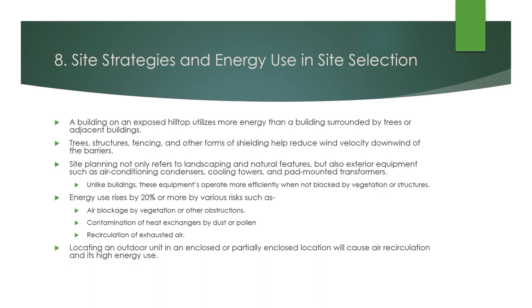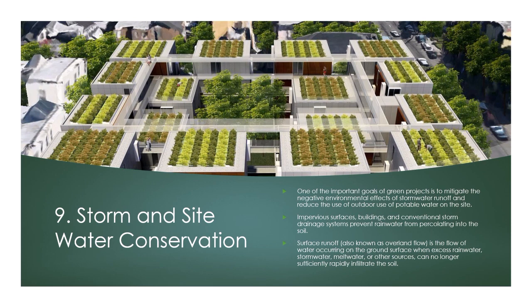Considering the magnitude of the project, undulating sites can be an asset for creating sustainable design options depending on the architectural solutions which can be leveraged effectively. Orientation of buildings shall invariably be valued and considered while selecting a site — sites providing the best orientation should be preferred for planning and designing green buildings. It will be easier to achieve sustainability on sites having good orientation considering the prevailing climate in the zone. One of the important goals of green projects is to mitigate the negative environmental effects of stormwater runoff and reduce the use of outdoor potable water on the site.